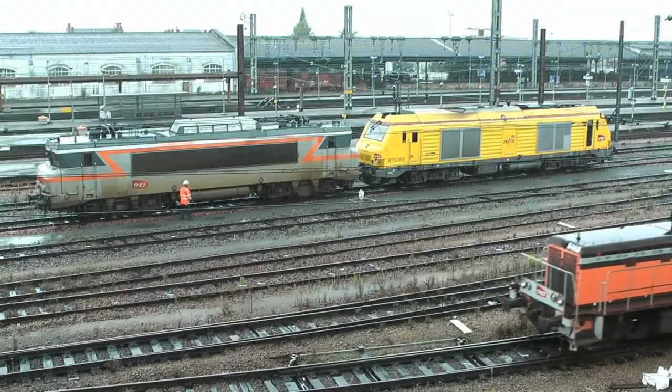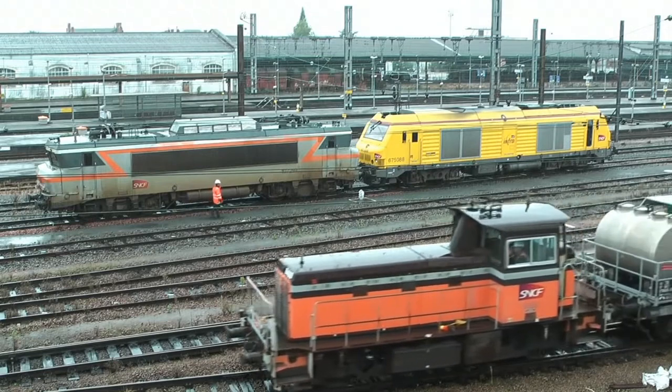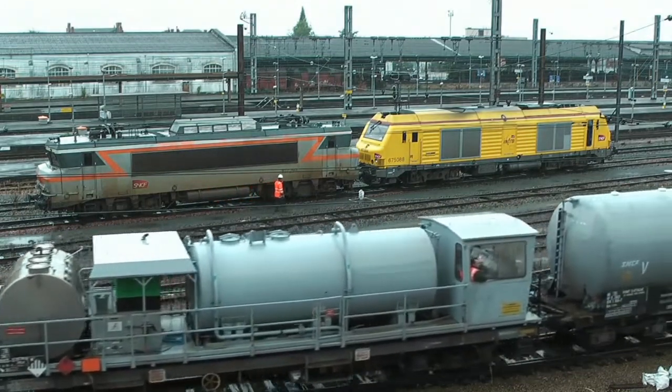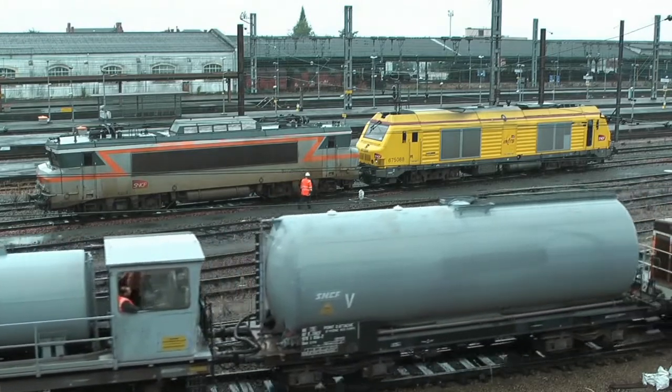The Infrastructure Division, cunningly called Infra, also uses Prima diesels. They have 24 in use over the network.